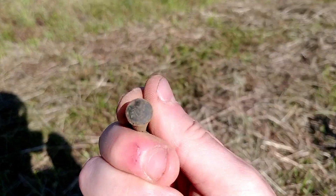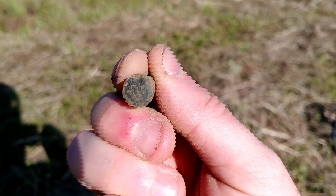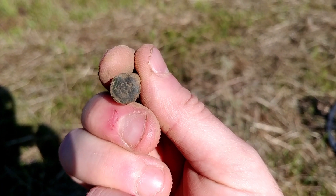Looks like a rimfire cartridge. It does say 'U' on it. You can kind of see where a firing pin hit towards the top there.